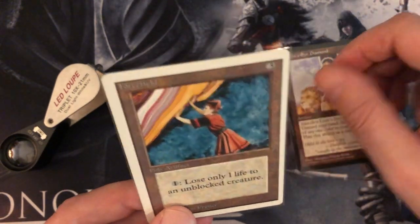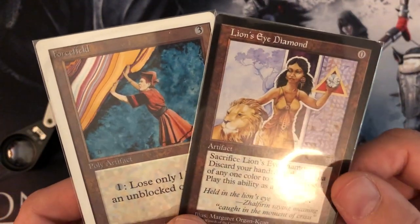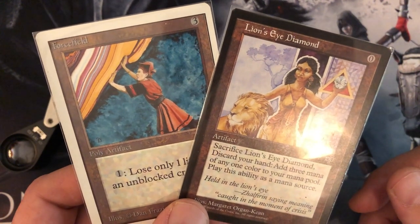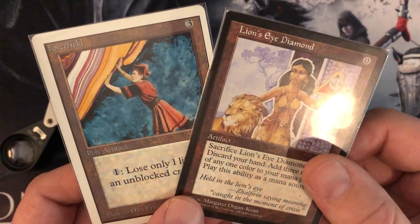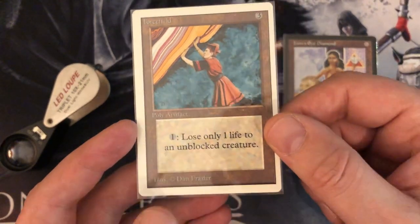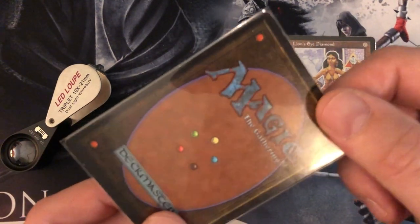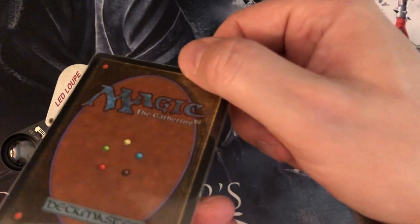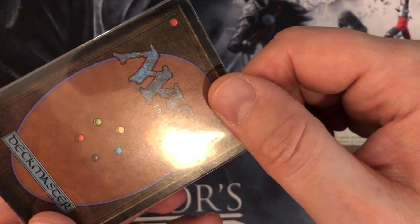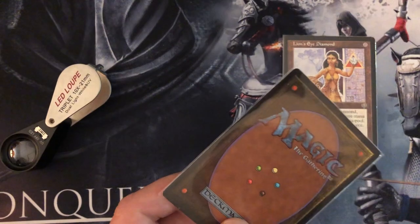Today we're going to look at a reserved list buy of two cards that were really high on my list. One of them on the left is Forcefield. I am really, really into Forcefield — I just recently discovered, because of videos from other content creators, that the artwork is actually holding a piece of the Mox Jet. Forcefield is one of those cards I somehow never got, and it was always high on my list. The other one is the Lion's Eye Diamond, which I think is getting more and more expensive recently. So I thought, let's get one while they are still obtainable price-wise.